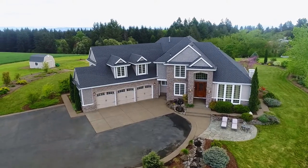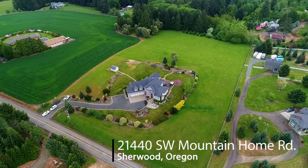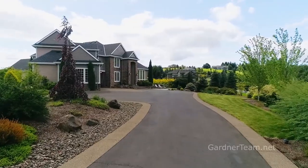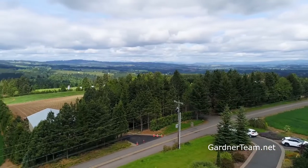Welcome to this gorgeous custom country estate on about 5 tranquil acres in a peaceful private setting. With timeless appeal, it offers the best in indoor and outdoor living. The beautiful landscape design is complemented by majestic mountain and territorial views.